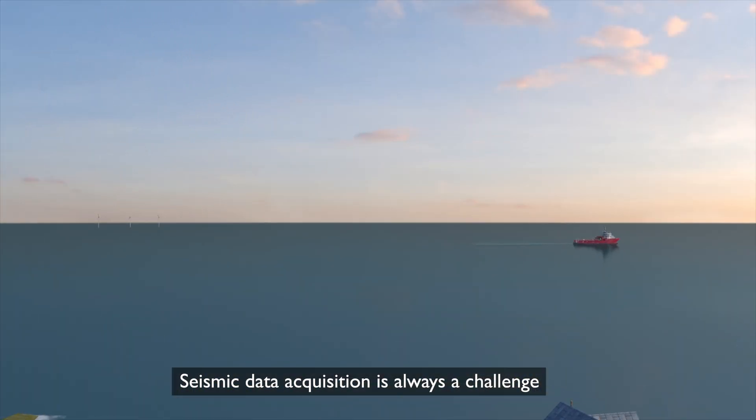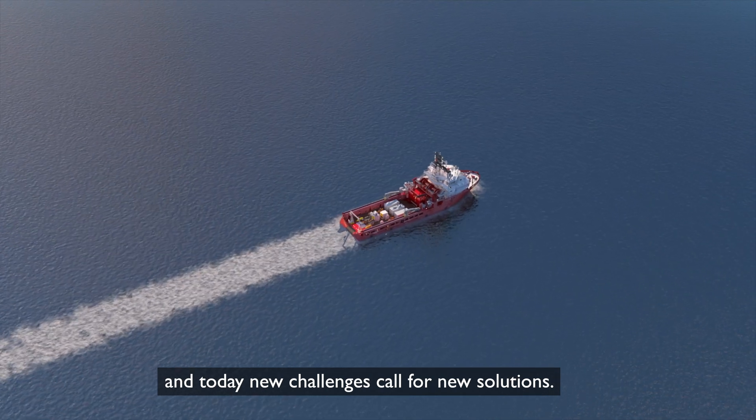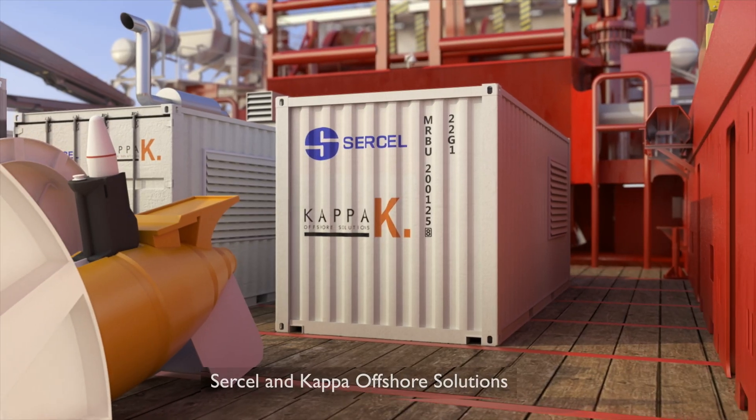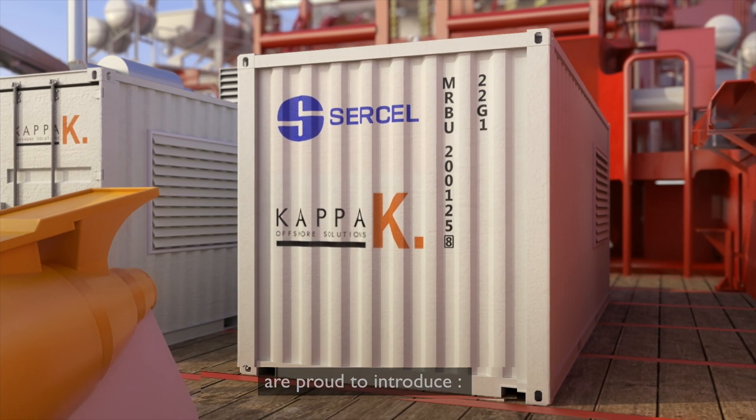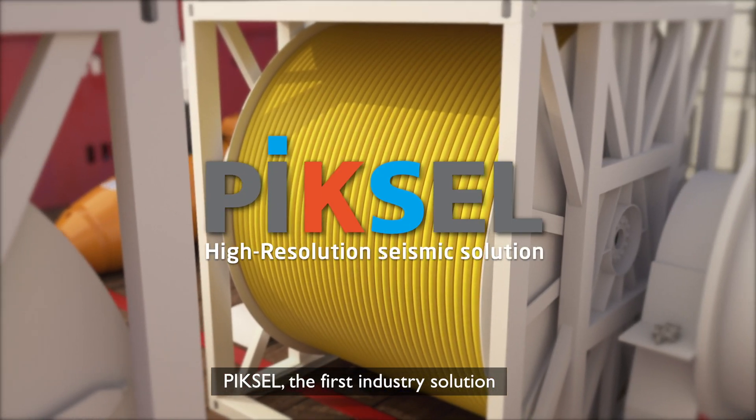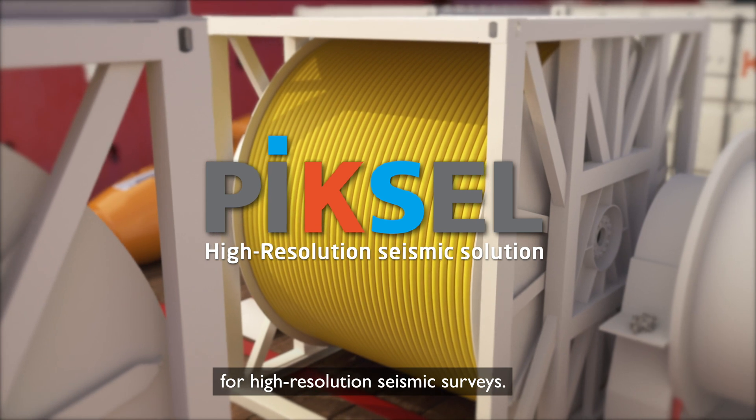Seismic data acquisition is always a challenge, and today new challenges call for new solutions. SirCell and Capa Offshore Solutions are proud to introduce PIXCell, the first industry solution for high-resolution seismic surveys.